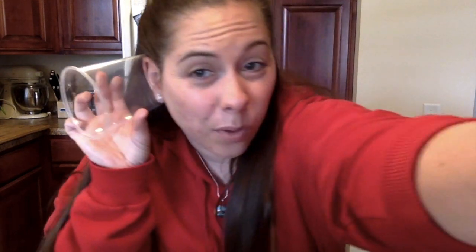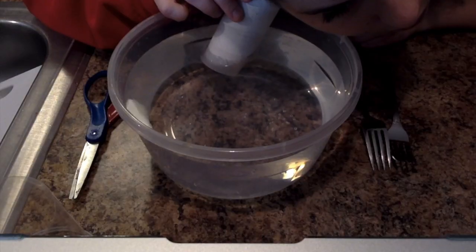Put your ear to one end and put the other end underwater. Someone can help clink the forks underwater while your ear is listening. What does it sound like? Take turns clinking and listening.